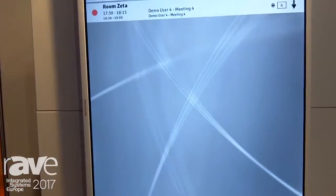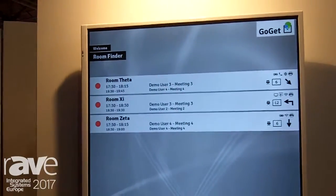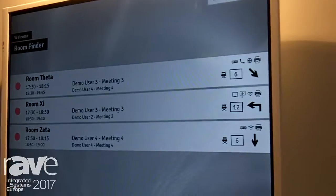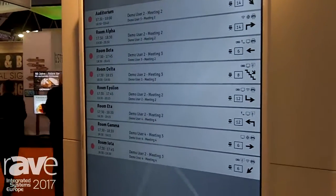This is Andreas from Goget. I want to show you our Room Finder product. It's an add-on product in our Room Display Center ecosystem, and it's a great product if you want to show meeting room status of your rooms in your office.